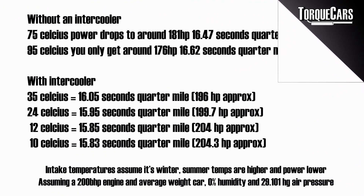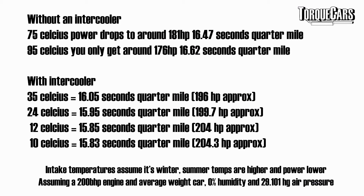Don't expect massive gains — you're looking at about a tenth of a second improvement, but on the track or running quarter mile times that tenth of a second matters. On our 200 BHP car, if the intake temperature at the engine is 35 degrees centigrade, you'll lose about 3.6 brake horsepower, which would reduce your quarter mile time from 15.95 seconds to 15.85 seconds. Cooling the intake a further 10 degrees yields around 4.8 brake horsepower gain, dropping your quarter mile from 15.95 seconds to 15.83 seconds.